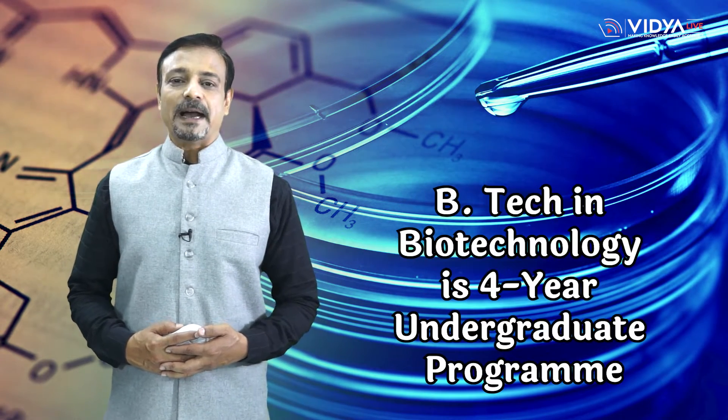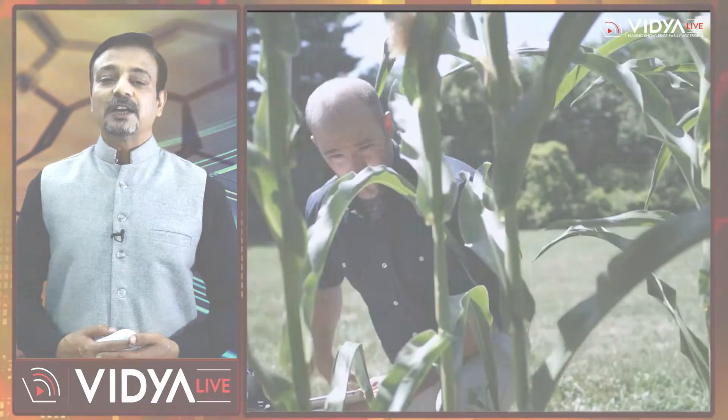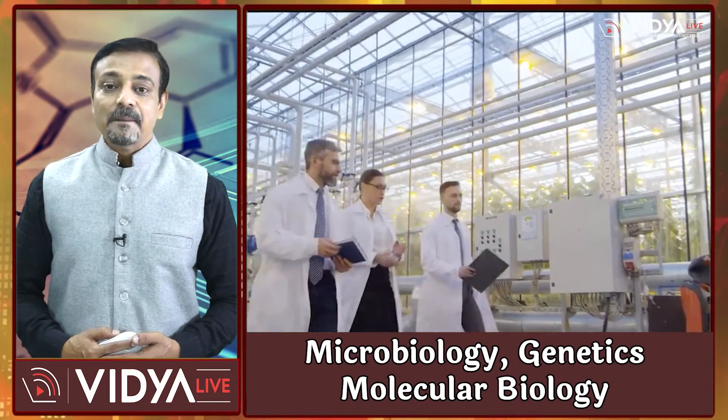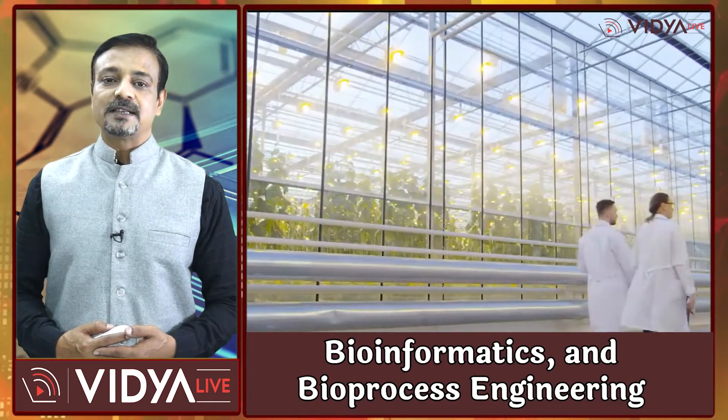So without any further ado, let's come straight to the subject of this video. B.Tech in Biotechnology is a four-year undergraduate program that combines the principles of engineering and biology to develop innovative solutions to biological problems. The course curriculum includes subjects like cell biology, microbiology, genetics, molecular biology, bioinformatics, and bioprocess engineering.